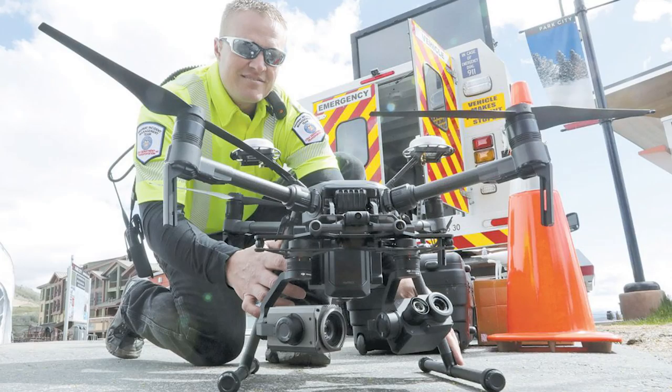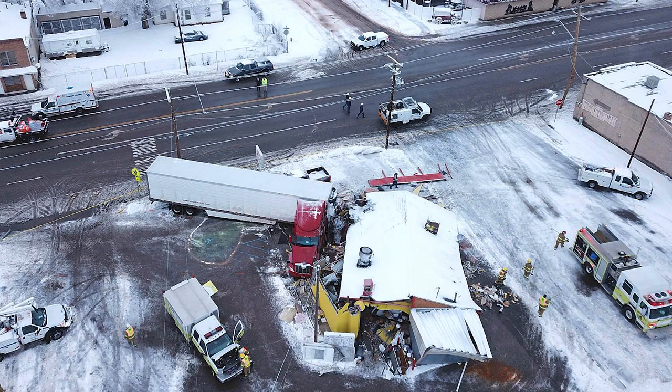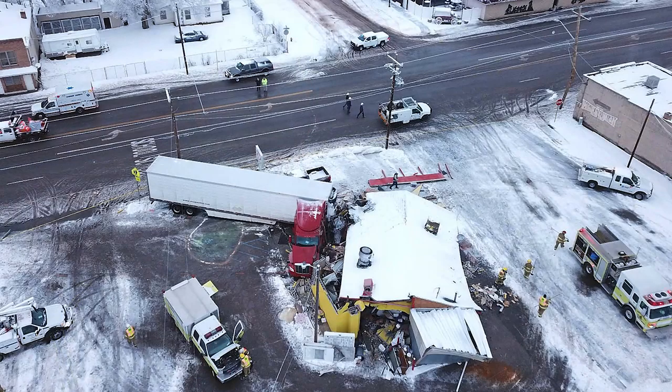Utah DOT equips traffic incident management vehicles to help clear accidents faster when there is a fatality. You can clear those accidents in about an hour versus sometimes four hours on those fatalities. And then they have better documentation than a guy trying to draw it all on a sheet — if you actually have an aerial photograph, they can see exactly what it is.